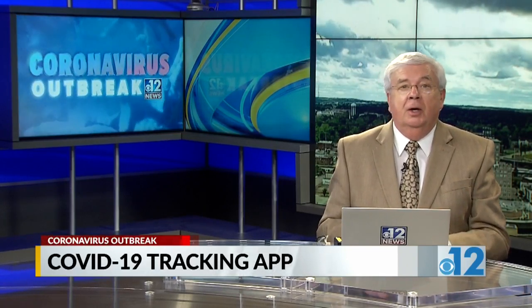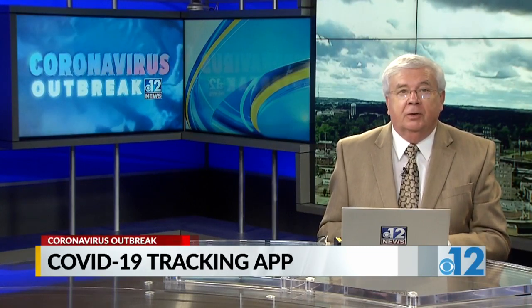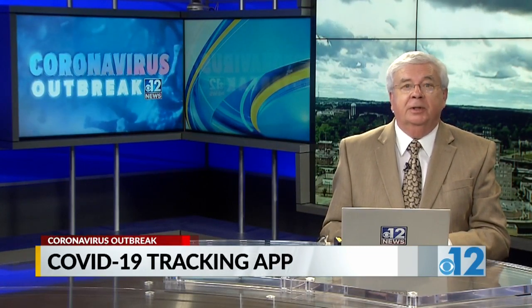If you'd like to download the app, we've got you covered. There's a link on our website at WJTV.com.